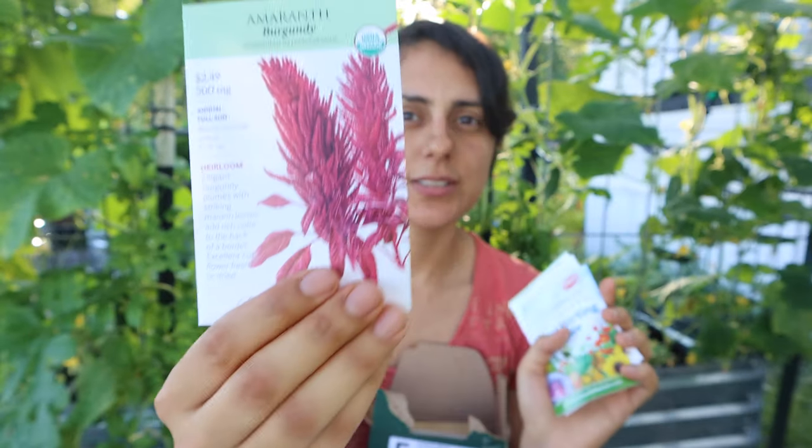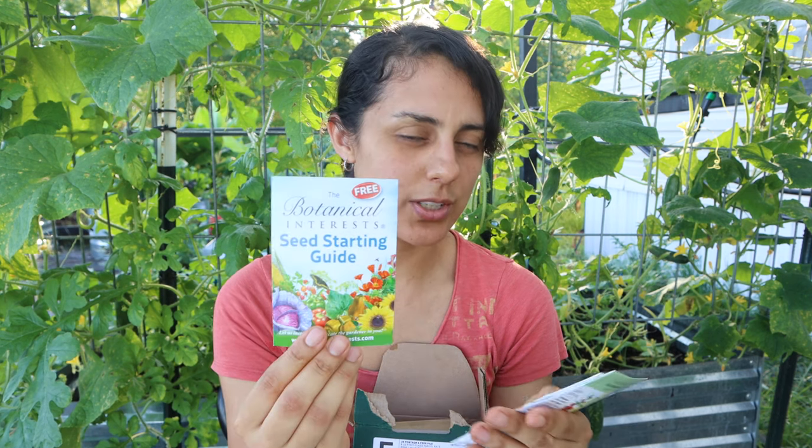Amaranth you can grow now in June, so I'm definitely going to grow some. It's cute — they gave a little seed starting guide with it, which I love.